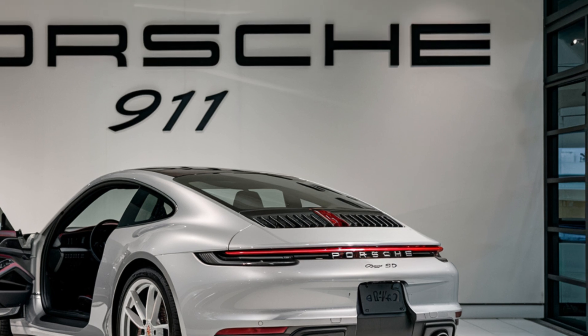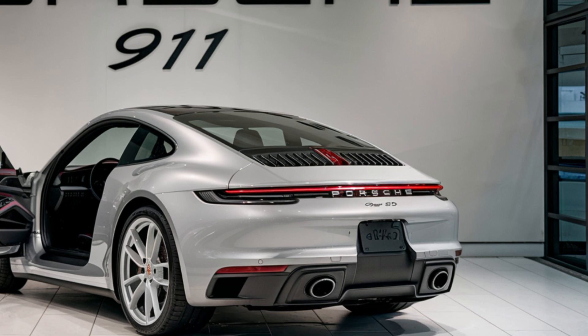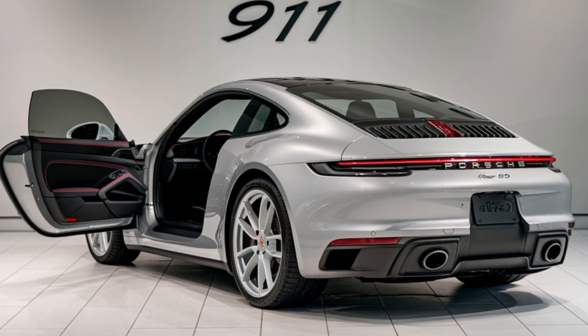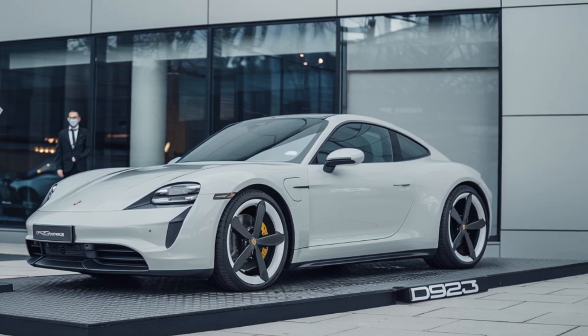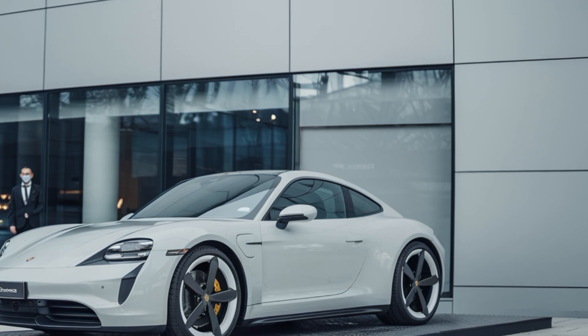Step inside and you're greeted by a luxurious and driver-focused cockpit. The interior is a blend of premium materials and advanced technology. The digital instrument cluster provides essential information at a glance, while the infotainment system is intuitive and user-friendly.